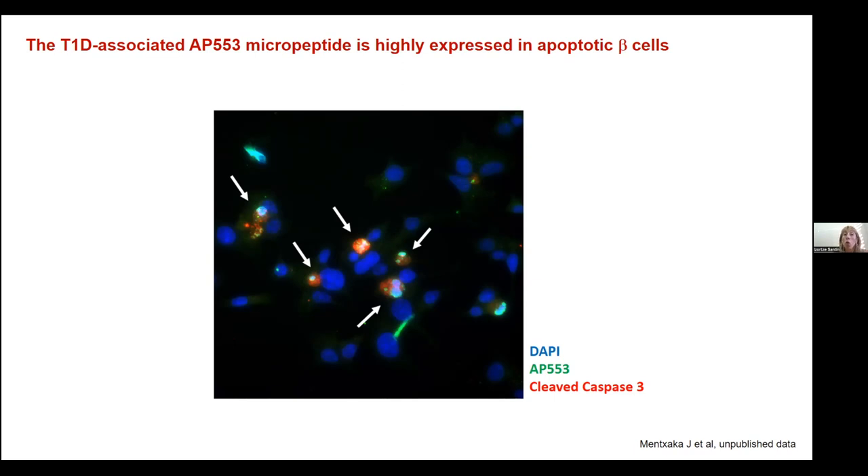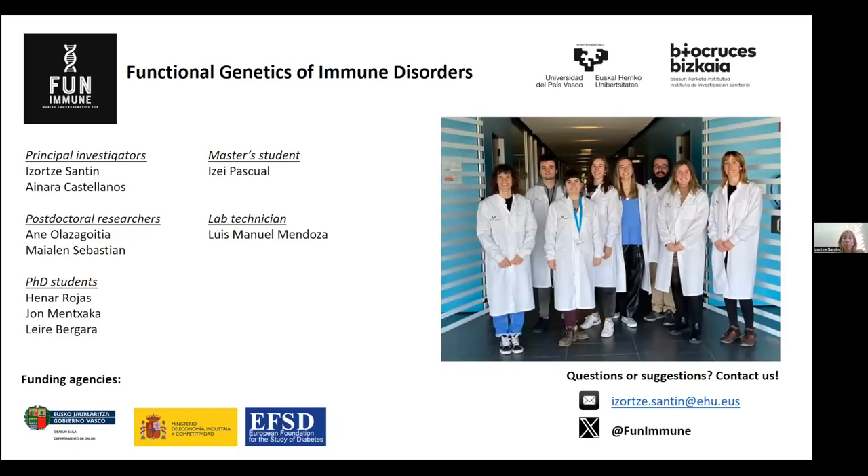We don't know yet if the micropeptide is provoking apoptosis or is a consequence of apoptosis, so we need to do much more experiments — but we think this project is going to result in very nice data. That's it. I hope you liked the presentation and the data we presented. I'm open to your questions, and in the future if you want any collaboration, please write to us or find us on Twitter. I also have to thank the members of my group who are doing the greatest part of all this work. Thank you very much.